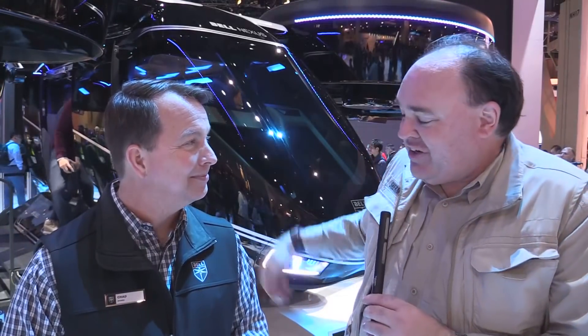Well, Chad, thank you for talking us through this thing — it's amazing. I can't wait to take my first ride. I gave you my business card; I'm expecting a phone call. We'll get you first on the list. We're really excited about the feedback we've had on the Bell Nexus. From CES 2019 in fabulous Las Vegas, Nevada, this is the Roswell Flight Test Crew signing off.